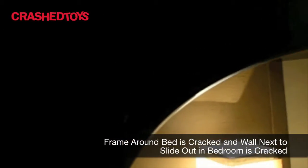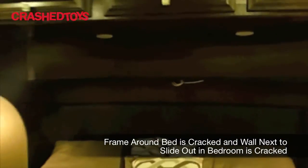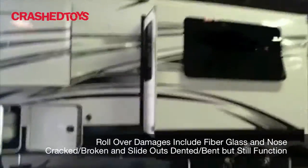Some internal damage here — you can see the crack in the wall. Nice camper, lots of potential here. 32 feet. Rollover damage, mainly to the left side.